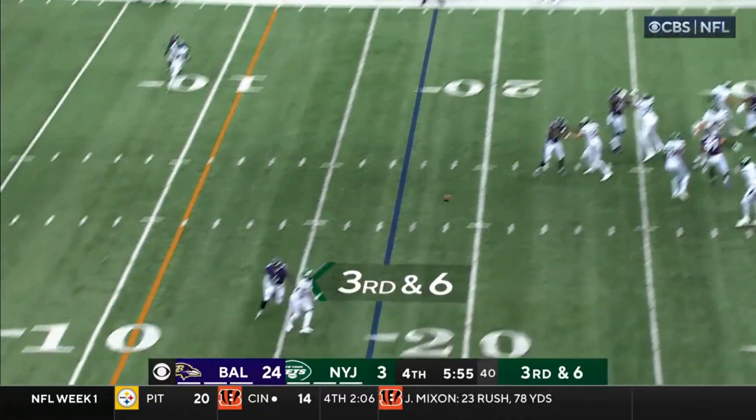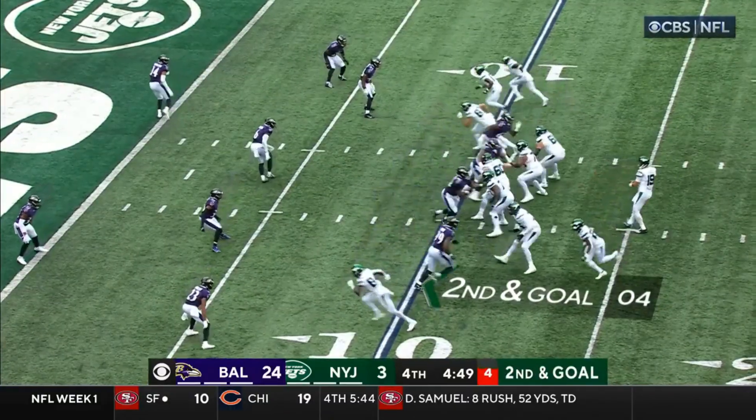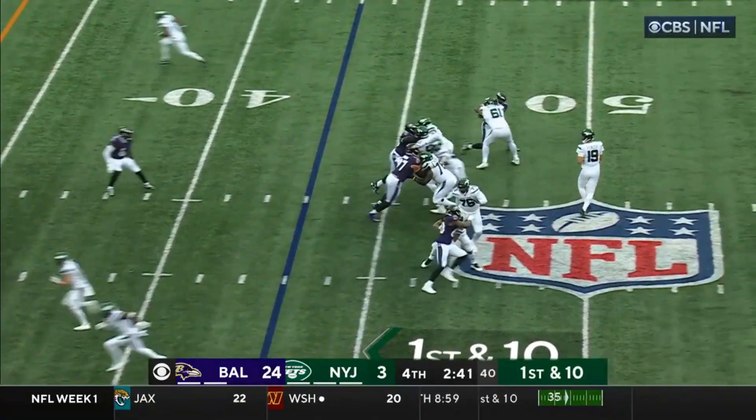Flacco pump fakes, comes back the other way and finds Hall, who cannot get heralded in that secondary as well. Here's Hall and Clark. Take over with 2:42 to go.